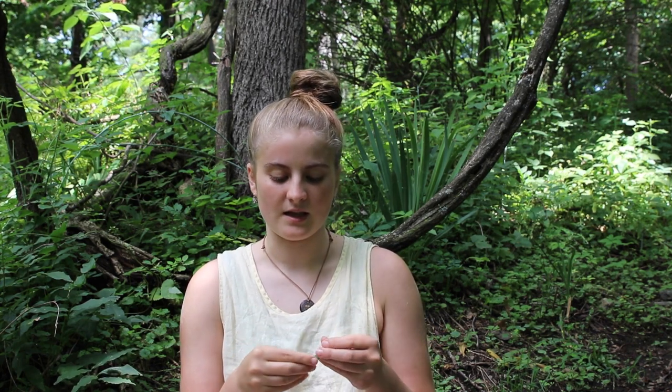You can also juice dandelion greens — that's a super great way to get the benefits. You can also sauté them, cut them up pretty fine and throw them in a stir fry or something. I've attempted to make a pesto; it didn't turn out very well, and that's because I mixed it with another natural plant that I'll talk about another day.